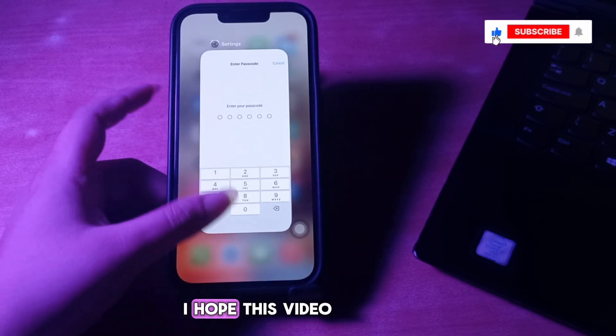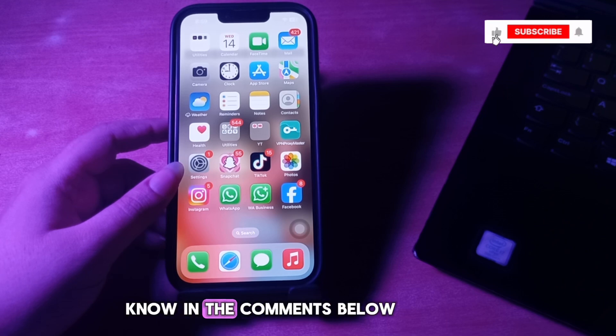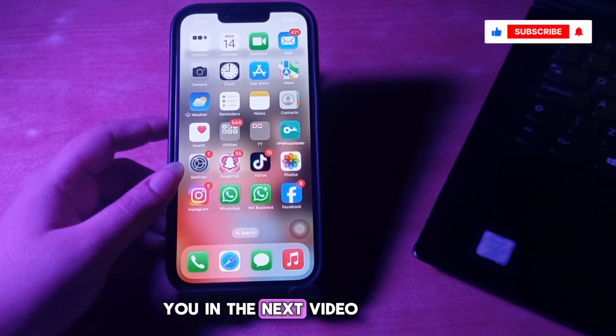I hope this video helps you fix iPhone stuck on verifying update. Let us know in the comments below if you have any questions. Thanks for watching, see you in the next video.